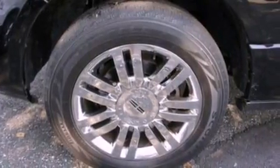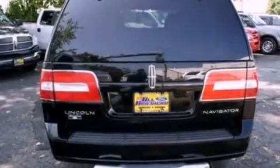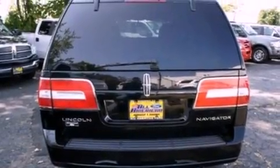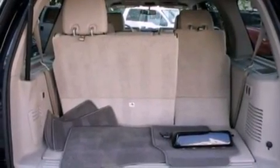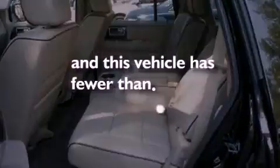Its top features include power-adjustable driver pedals, memory settings for the side-view mirrors, cruise control, nine strategically-placed speakers, leather seats, a trailer hitch receiver, big 18-inch wheels, a low-tire pressure indicator, a sunroof, and this vehicle has less than 35,000 miles.